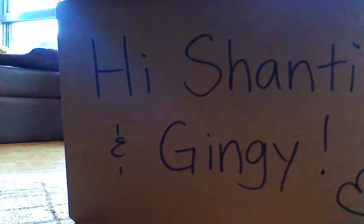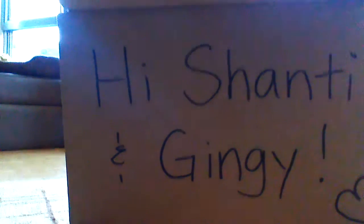Thank you for watching. Like, subscribe, and the cats are having a great vibe playing with the toys. We'll see you soon. Bye!